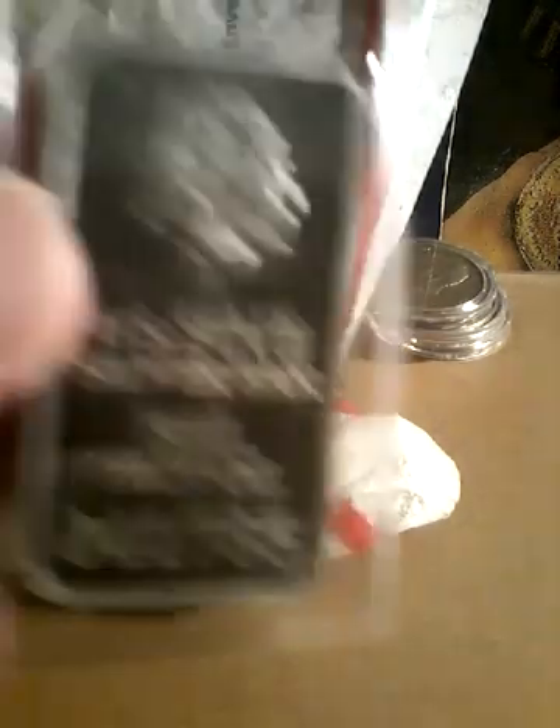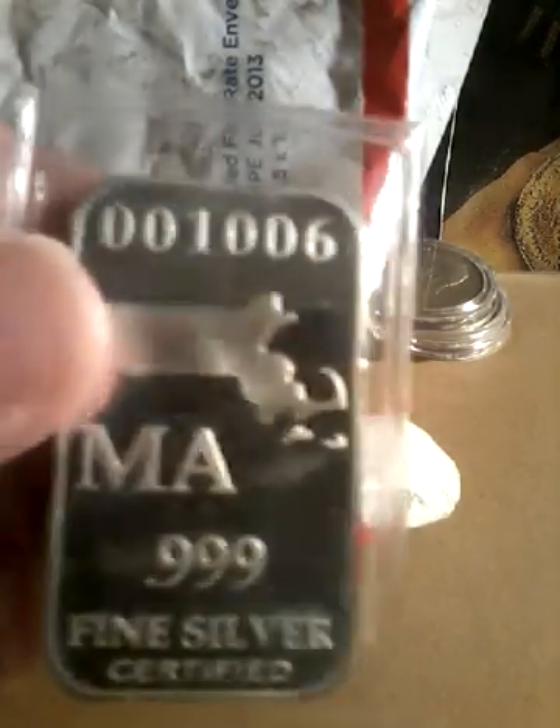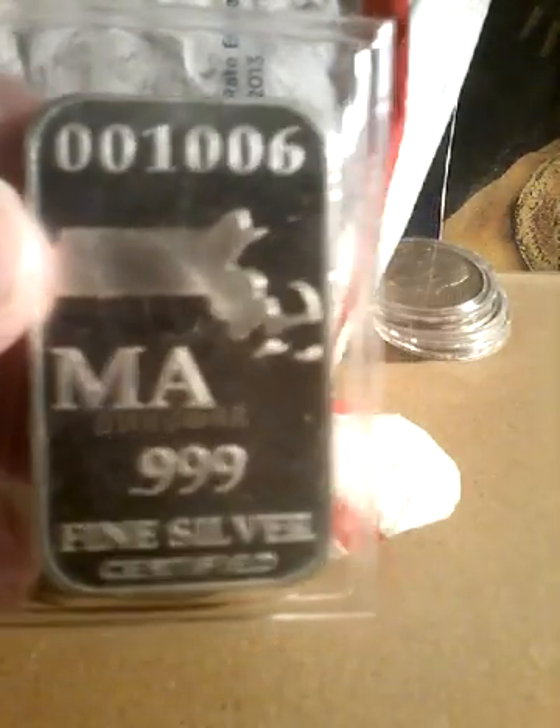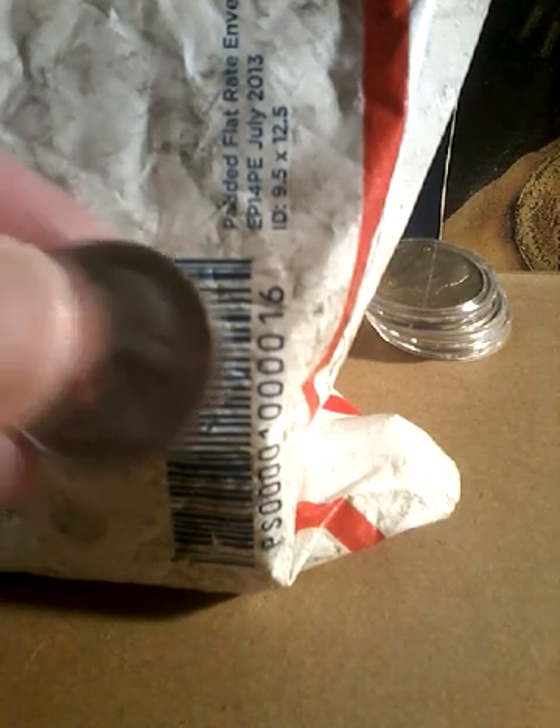I picked up a one ounce silver bar. I don't usually pick these up but they came in a group of coins that I bought. Got a 1934 Washington Quarter.